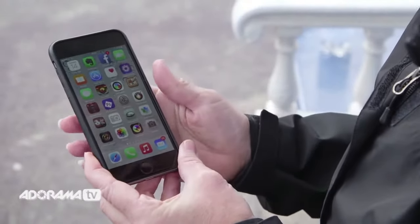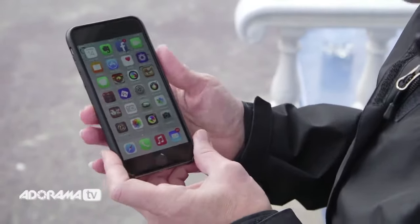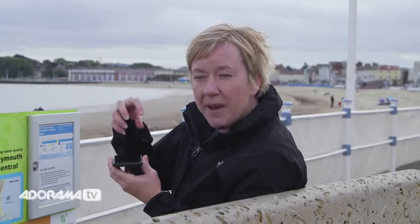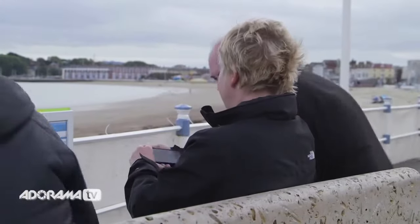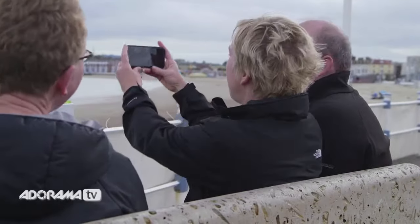In bright sunny days, because of the new, brighter, richer screen, it's easy to take photographs in the sunshine. Apple have also introduced something called dual domain pixels. What this does is makes the colour truer and more accurate no matter what angle you're viewing it from. So if you're sharing photographs with friends, this is going to be fabulous for all of them to see at different angles.